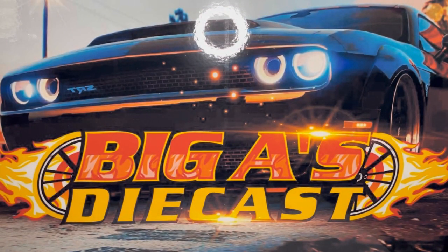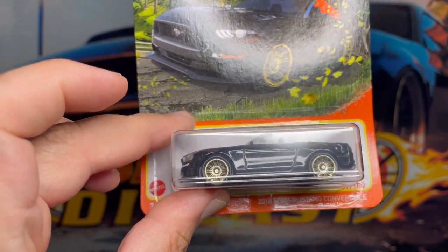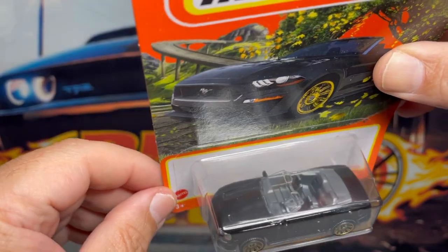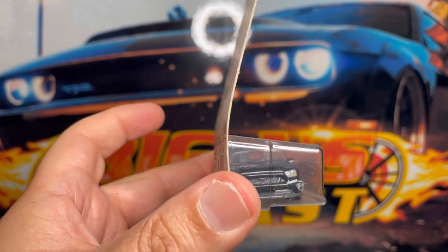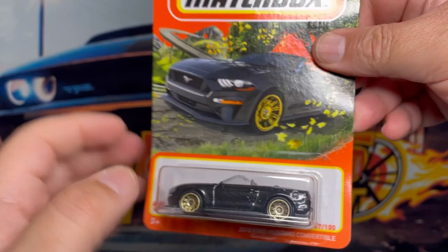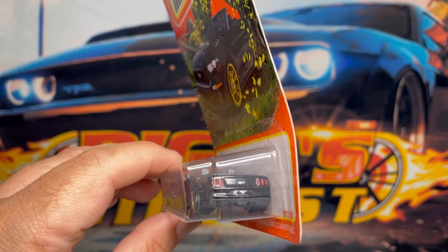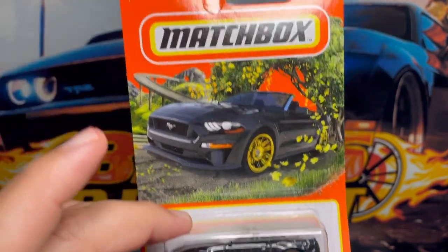Next one up is this awesome 2018 Ford Mustang convertible. This one comes in a very nice black color with some gold wheels. It's got a clear windshield and a gray interior. Check out the details on the front — very very cool. Let's check out the back. These Matchbox cars are really worth picking up — you don't really need to do much to them except maybe a wheel swap if you want to, but pretty cool.